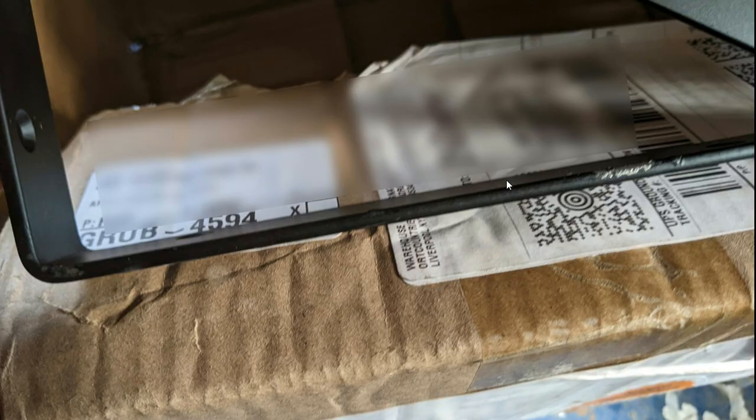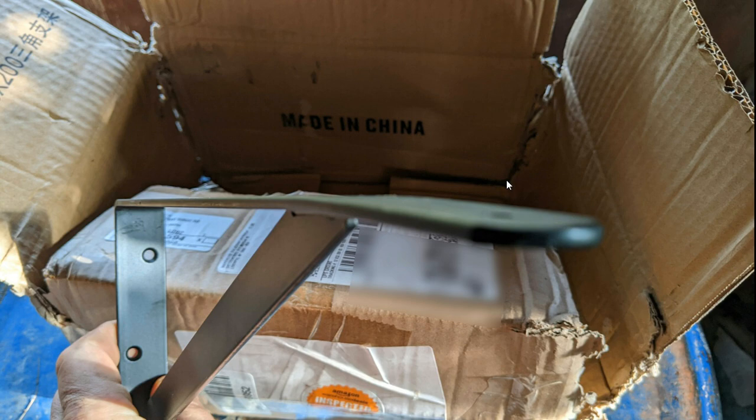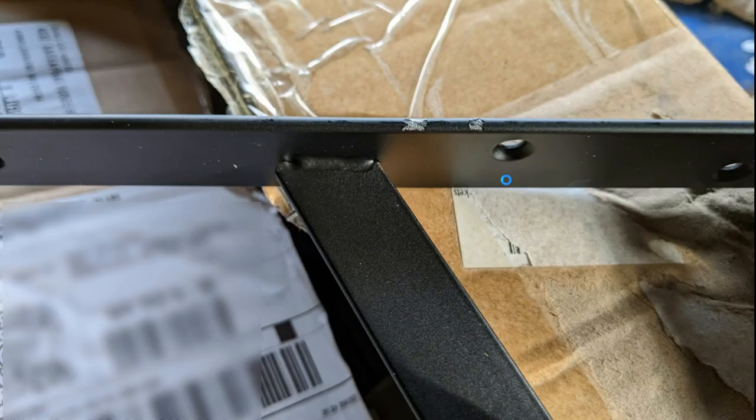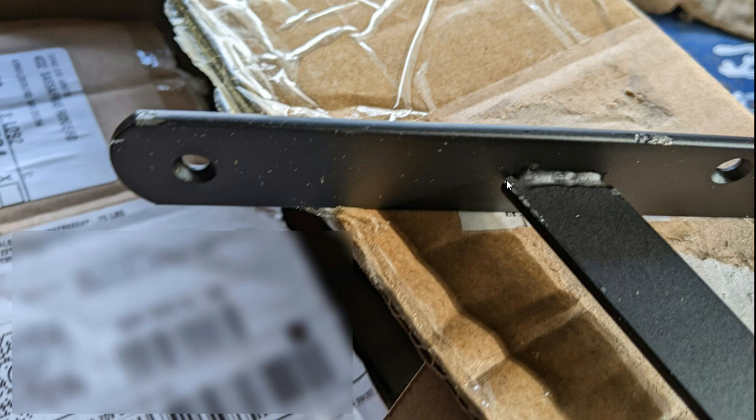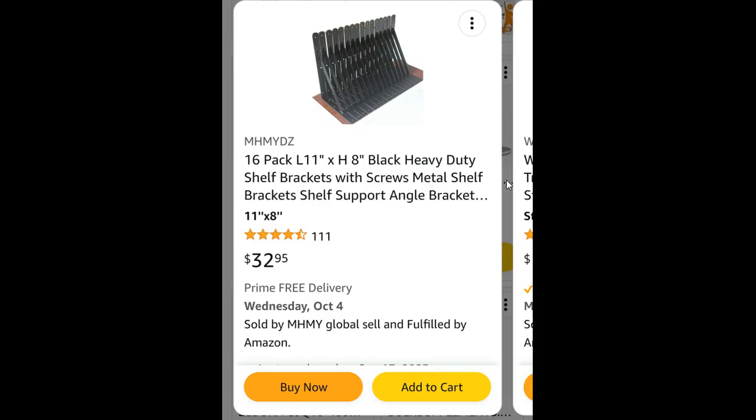Each picture is a different bracket. There were 16 brackets in total, and if we look at the index of pictures, it's like 13 pictures or something like that. There's the box and how it was damaged. I cut it open and realized I should take a picture of this damage, and I did.